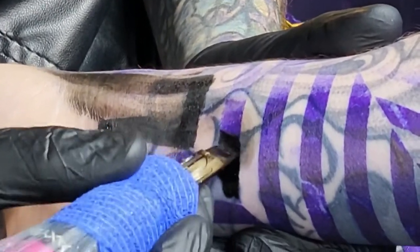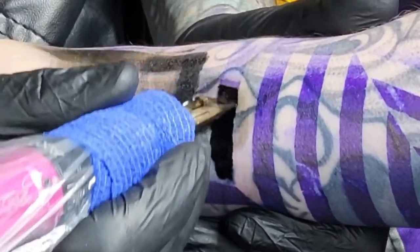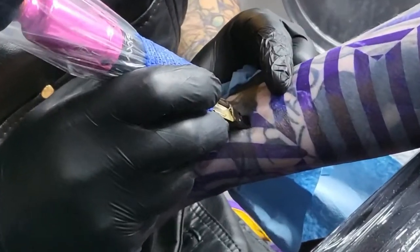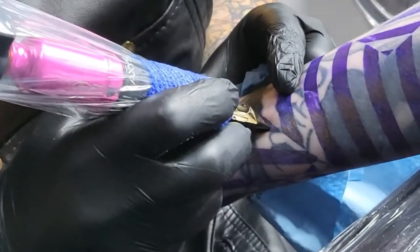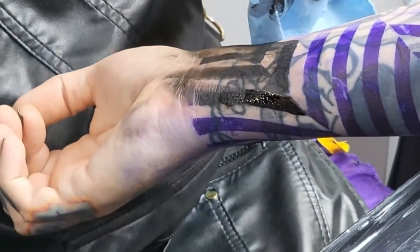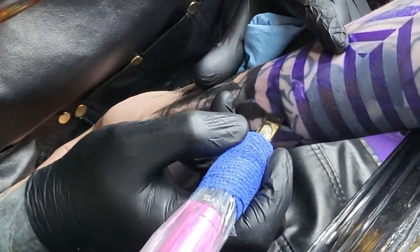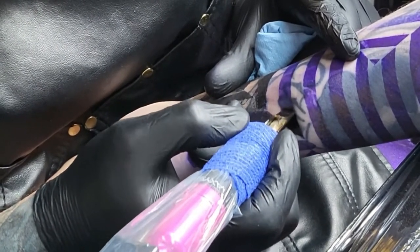I'm coming at this from a new tattooer perspective. The whole purpose of this podcast-slash-tutorial educational content is for me to get on record with Robbie and just ask, what are you doing here? For example, what mag needle configuration are you using right here? This is either a 27 bug pin or a 25 standard. A 27 bug pin would be the same as a 25 standard, just due to the fact that bug pins are smaller needles.